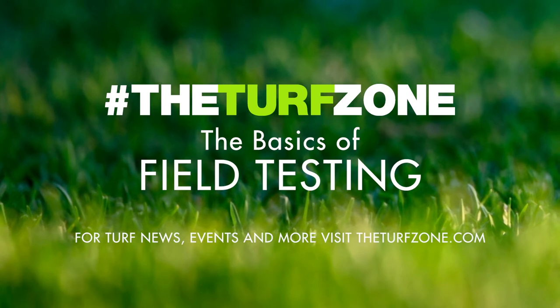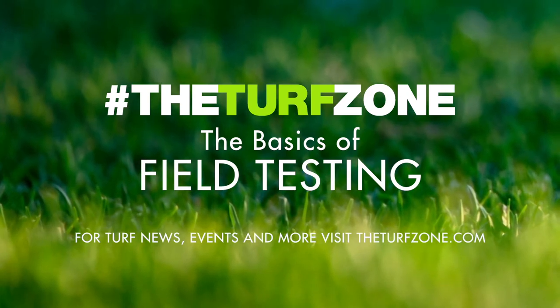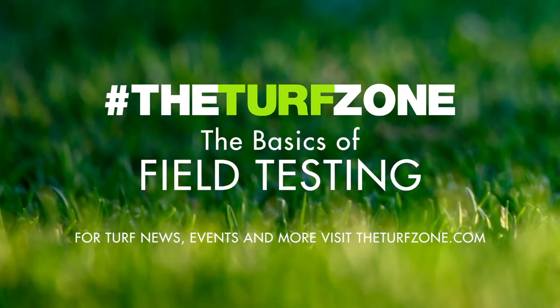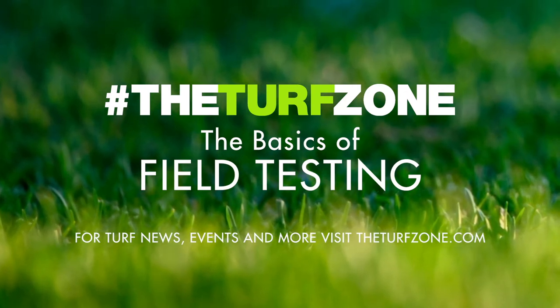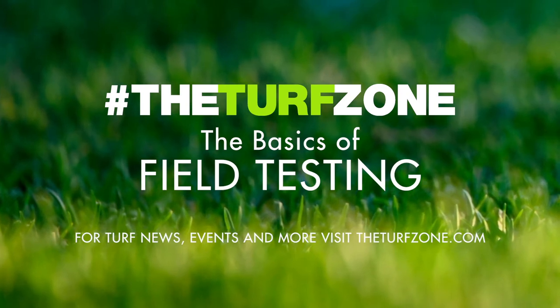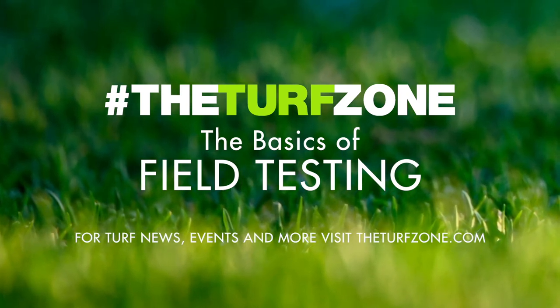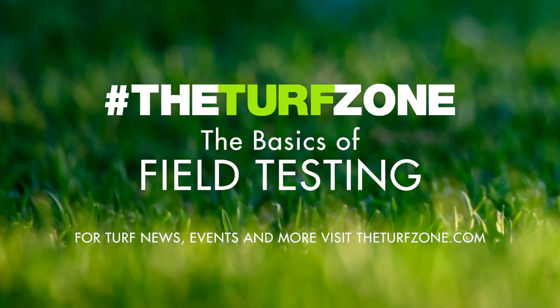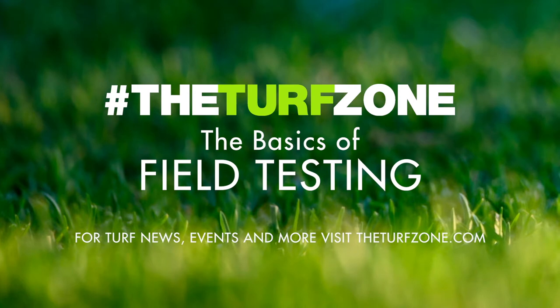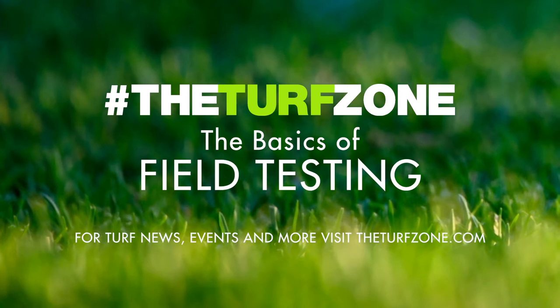This is the Turf Zone podcast, your central information and news hub, bringing together professionals from turf associations across multiple states to share things to help you in your business. Brought to you in partnership with our friends at the Maryland Turfgrass Council. This episode is sponsored in part by BISOD, world-class service on demand.